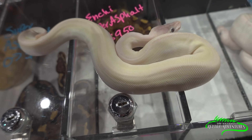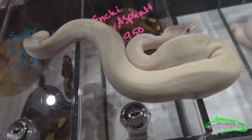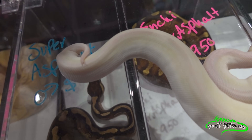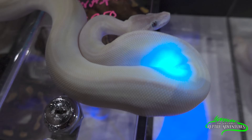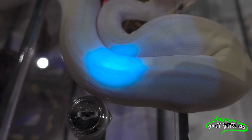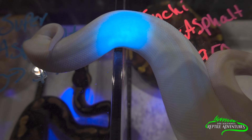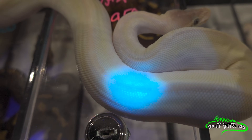Over here we've got a Super Mojave. Mojave to Mojave equals Super Mojave — they're kind of like a white snake. They're very interesting. But add that light and look at that pattern coming out. It's very subtle, but you can definitely see a pattern coming out that you could not see with just your plain old eyeball.